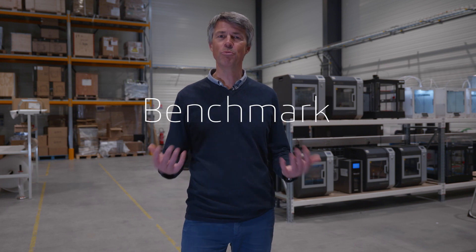Hello, today we're live from Kimya, an Armor Group company, to discuss 3D printing materials, specifically the two main ones: PLA and ABS.